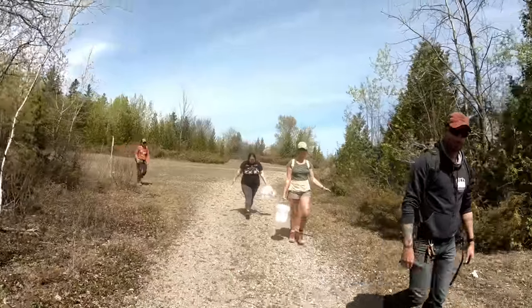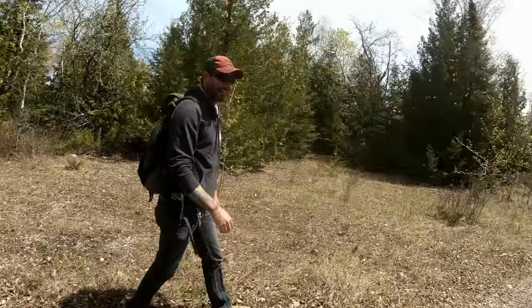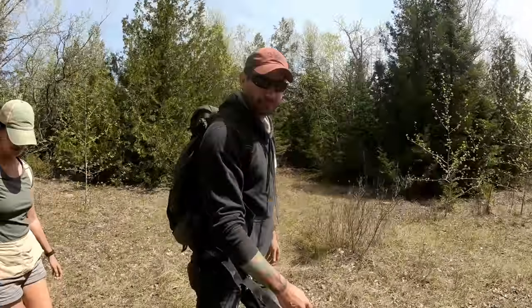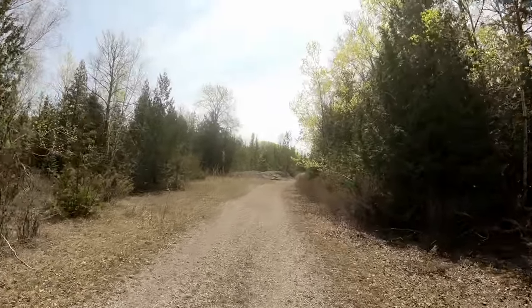We are walking back into the quarry. We got everybody — we got Randy, we got Ariana, we got Stephanie, and we got Laura back there. We got a beautiful little hike to the quarry back here. Randy knows a bunch about Devonian fossils so that's super awesome. We'll be able to get his input on some things today, but I can't wait to get back here and see what we'll find.